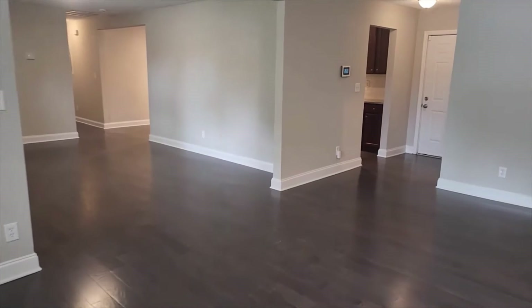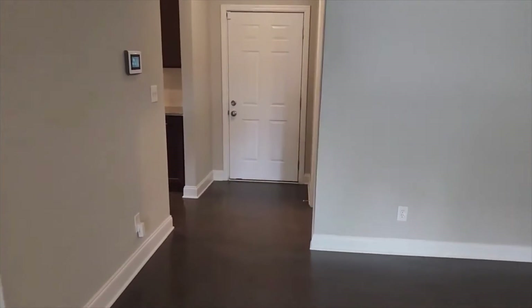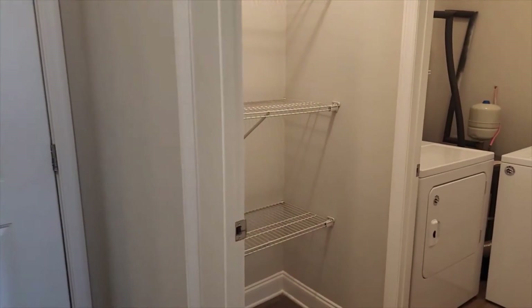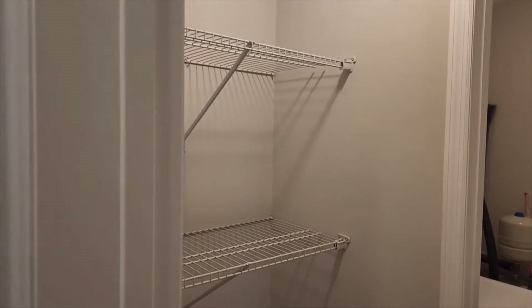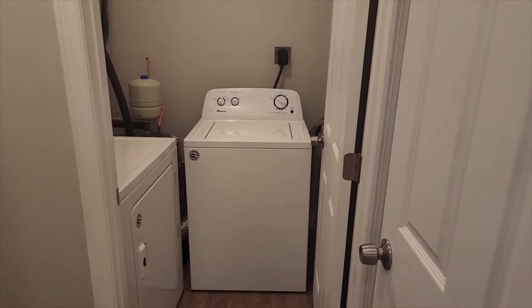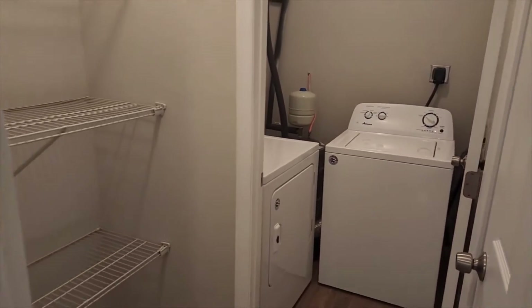Coming up here, this is the back door, which we'll go through in a little while. But to our right, you have your extra storage and pantry, which also has the door to your laundry room with your washer and dryer. Those are full-size washer and dryer, and they are included in the rental of the property.